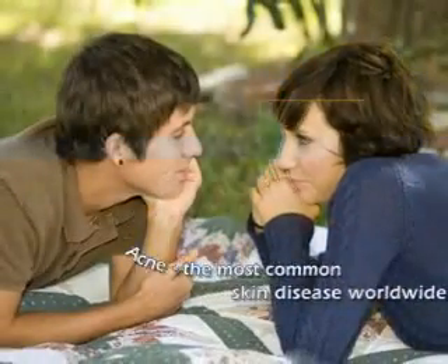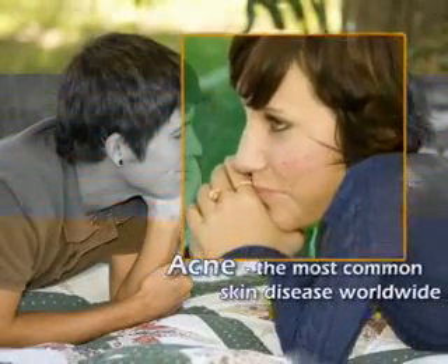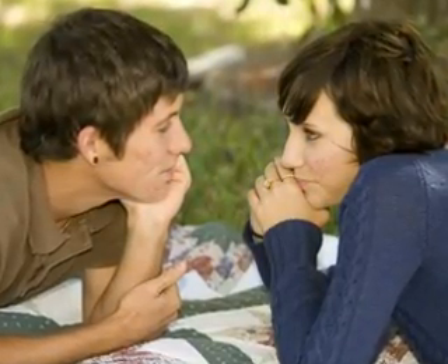Clear, acne-free skin is a dream shared by the majority of people at some time during their lives. To date, acne cannot be cured — it can only be controlled.